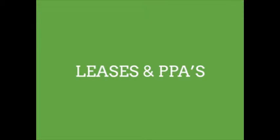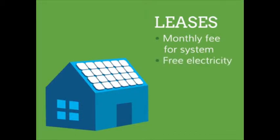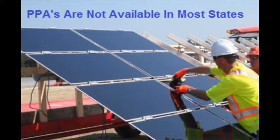Solar leases and power purchase agreements, also known as PPAs, allow you to take advantage of the financial and environmental benefits of solar without owning your solar panel system. Both options are similar to renting. With a solar lease, you pay a monthly fee for the system and get to use all the electricity the solar panels produce. With a PPA, you agree to purchase the electricity the system generates at prices that are lower than what you would pay your utility, only available in a limited number of states.